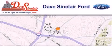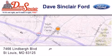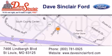Dave Sinclair Ford is located at 7466 Lindbergh Boulevard in St. Louis. Our goal is to exceed all of your expectations to ensure that you'll return for future visits.